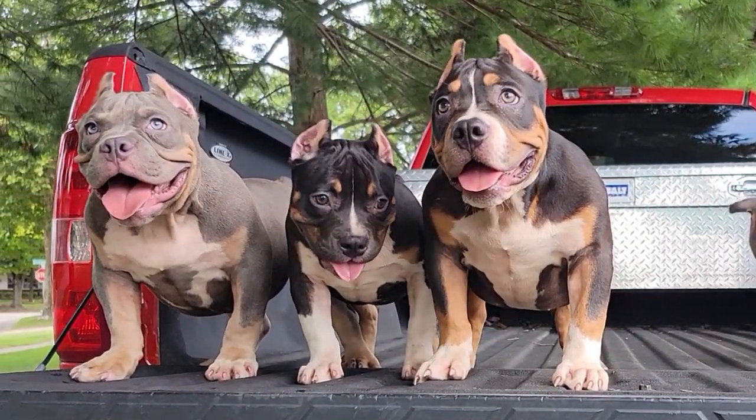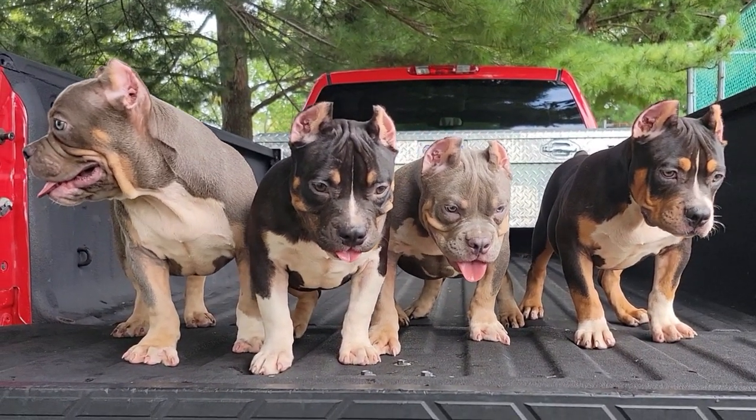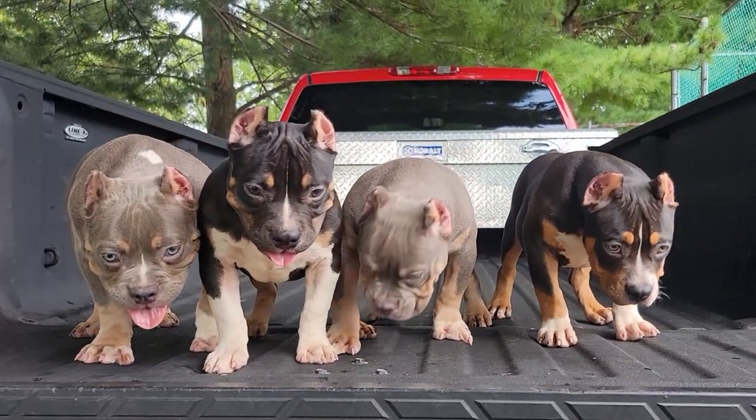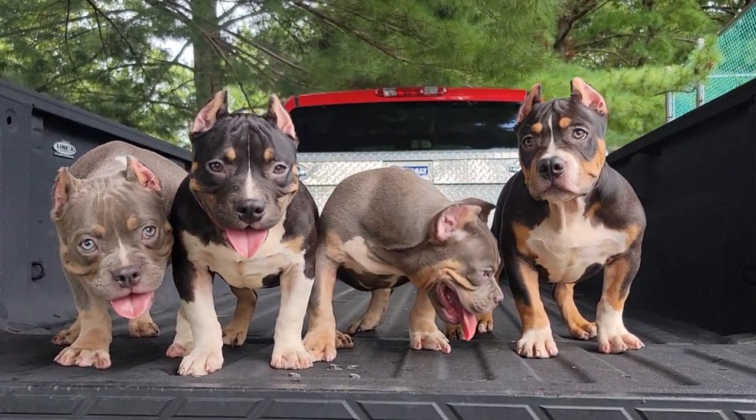We're going to start off by showing you some footage of them stacked up so you guys can get a real good look at them, and then towards the end of this video you're going to see plenty of footage of these puppies running around playing — all the footage you guys love to see in these videos.